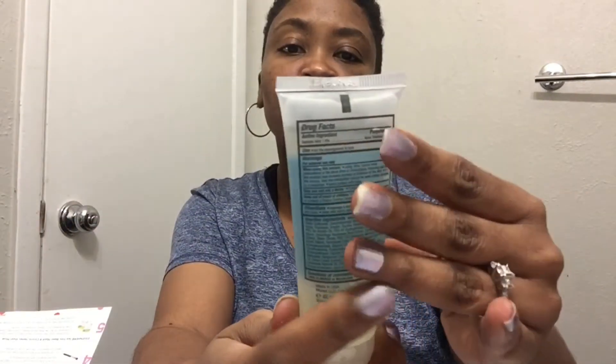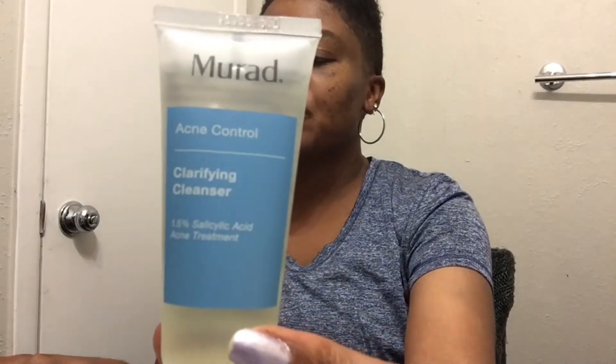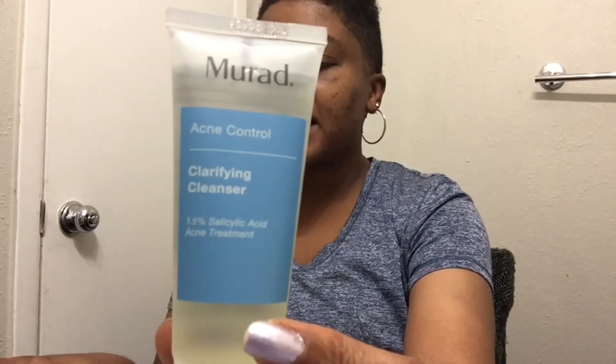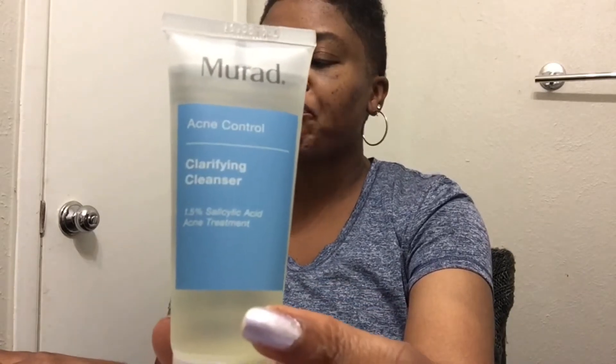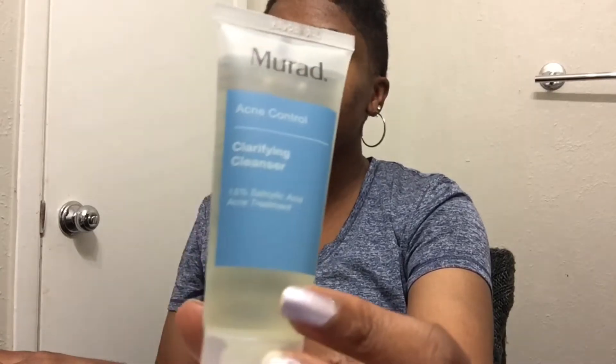First thing I have here is this Murad Clarifying Cleanser Acne Control. It has salicylic acid in it, which is good for acne. It says this powerful gel cleanser is infused with 1.5% encapsulated salicylic acid to combat acne and breakouts immediately and over time. Green tea extract helps calm irritation for clearer, healthier looking skin. The best part — it's gentle enough for all skin types. I'm almost done with another cleanser I'm using, so hey, yeah!